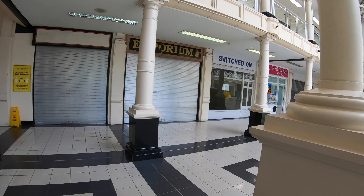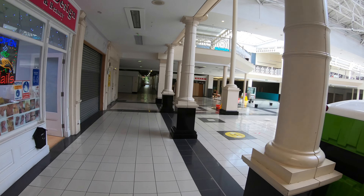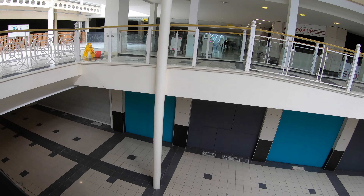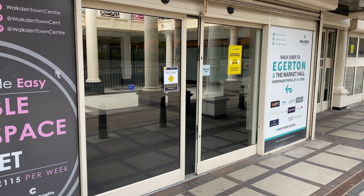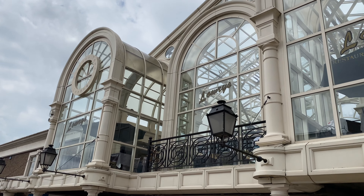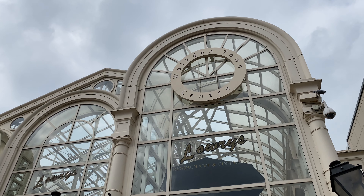Will Walkden Town Centre close its doors for good any time soon? I don't think so. Although if it does, we know who to go to for the funeral, because they're already advertising here. But the centre badly needs revitalisation, which doesn't just mean more tens of millions of pounds, and it needs it quickly. Hopefully it'll come in time. Thanks for watching — I hope you'll consider liking and subscribing if you've enjoyed the video. My Instagram is linked in the description below. Until next time, goodbye from Walkden Town Centre.